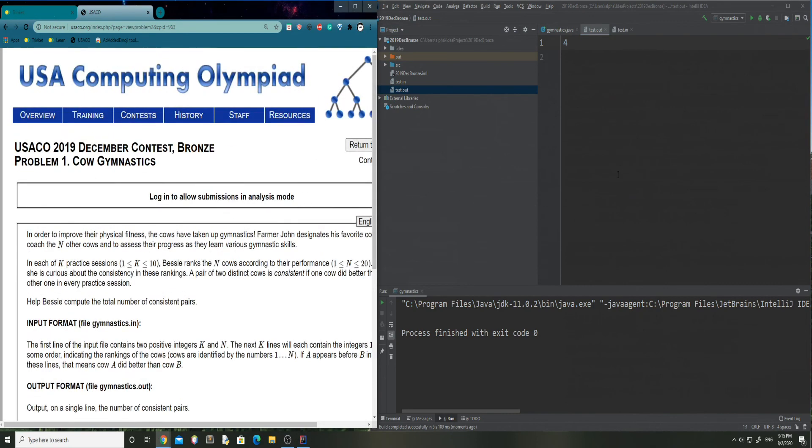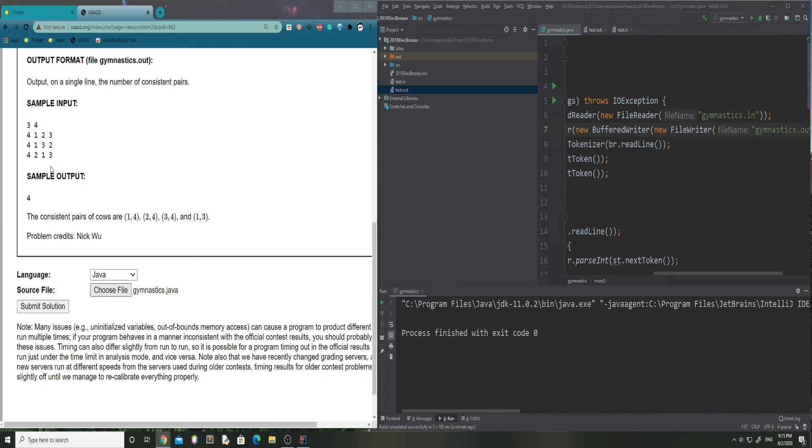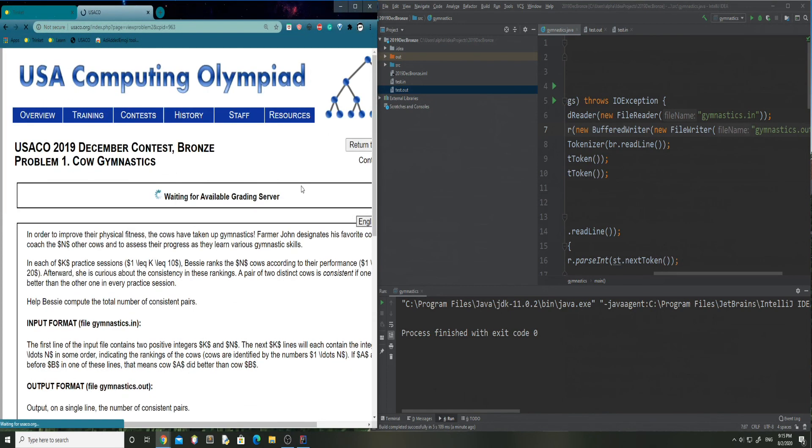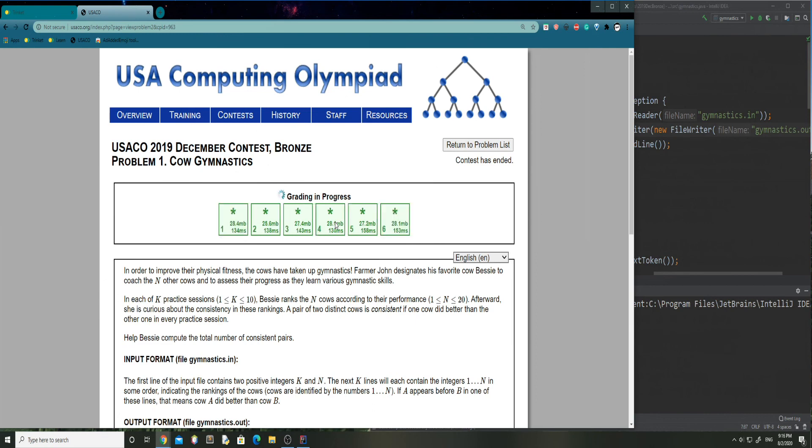Now, to run it like the real contest, we plug it into the USACO website. I have to change the input and output file names from 'test' to 'gymnastics', since test is just for local testing. After changing the filenames and submitting, we can see how we did: we got one test case, then six test cases, and finally ten test cases correct. So that was the 2019 December Contest Bronze Cow Gymnastics problem.